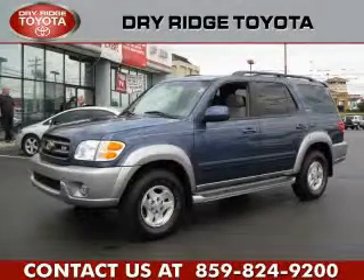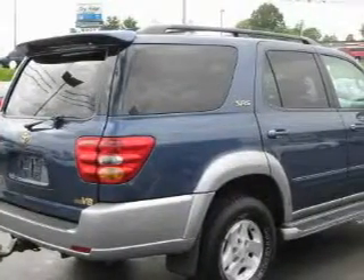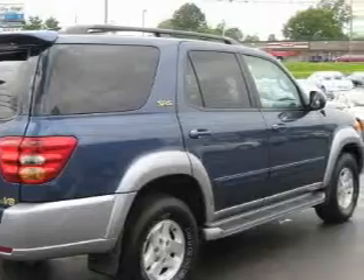This is a 2004 Toyota Sequoia, a vehicle with safety, comfort and space. It features a 4.7 liter 8-cylinder engine and an automatic transmission.